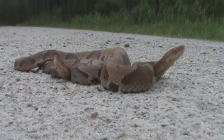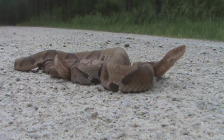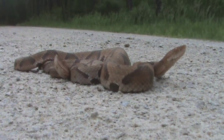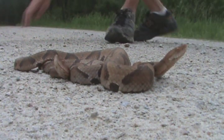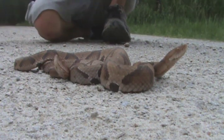Copperheads will eat mainly rodents, but they'll also take frogs, cicadas, and birds — really anything they can get their mouth on. They've actually been known to climb trees in search of cicadas, which are these big bugs that make a high-pitched sound during the summertime.